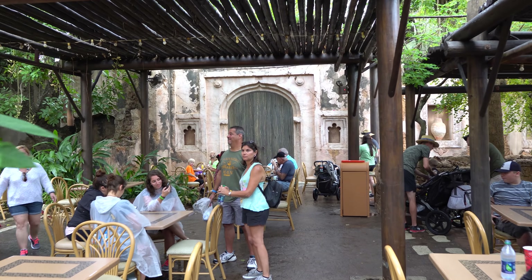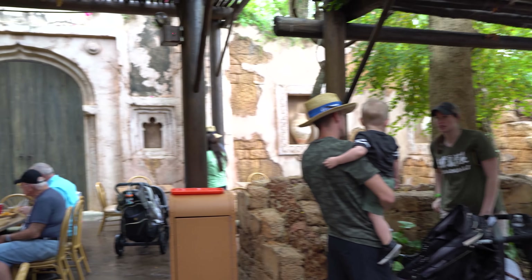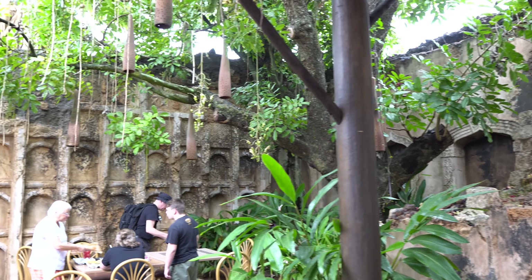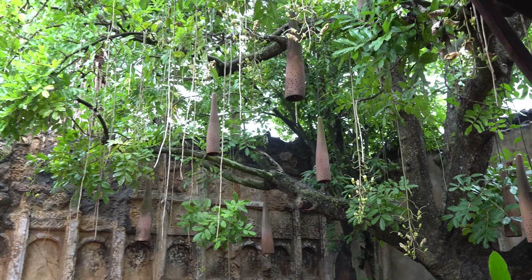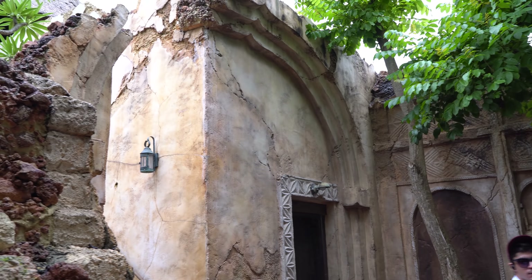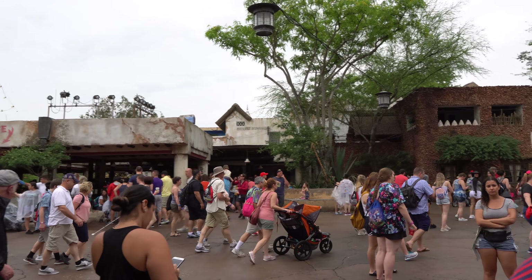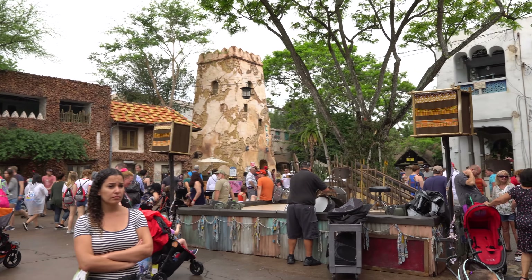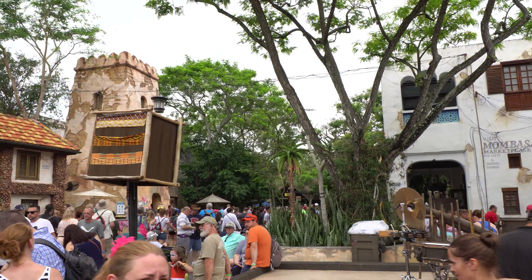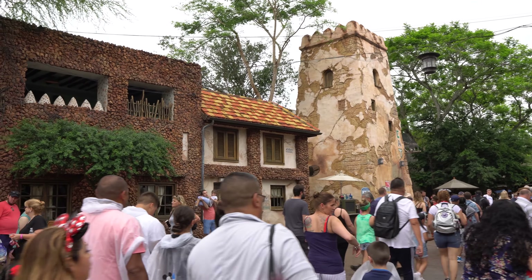Sorry about the wind from the fan as we go by here. The detail in this area is just so amazing, all over Africa. We'll head back out towards the main area. You can see they're setting up for a musical performance here — they do have musical performances on the square quite often in Harambe. It was raining earlier, so I'm sure that's why they didn't do them earlier today. Let's head up towards the safari and then we'll explore a few other areas.